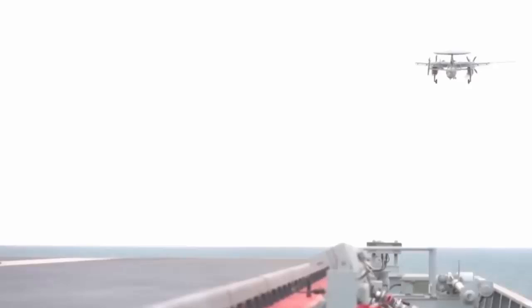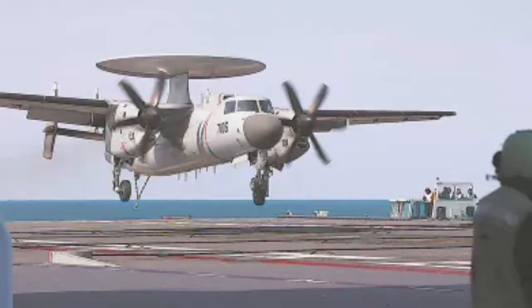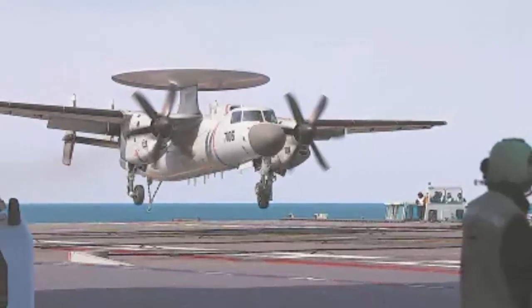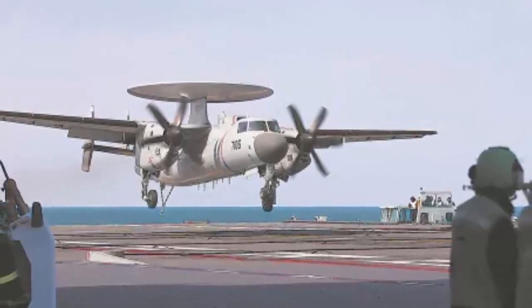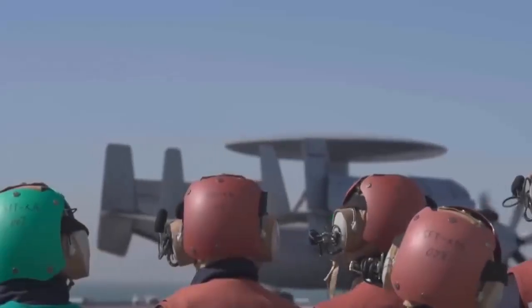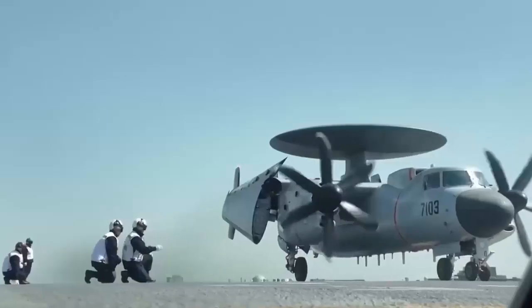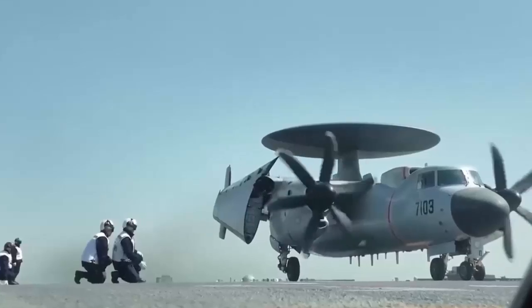Another distinctive feature of the KJ-600 is its foldable wings. Traditional propeller aircraft rely on mechanical control systems, and although engines are symmetrically positioned, their identical rotational direction causes asymmetric airflow across the left and right wings. To address this, the KJ-600 employs fly-by-wire technology, enabling its flight control laws to adapt precisely to varying flight conditions.